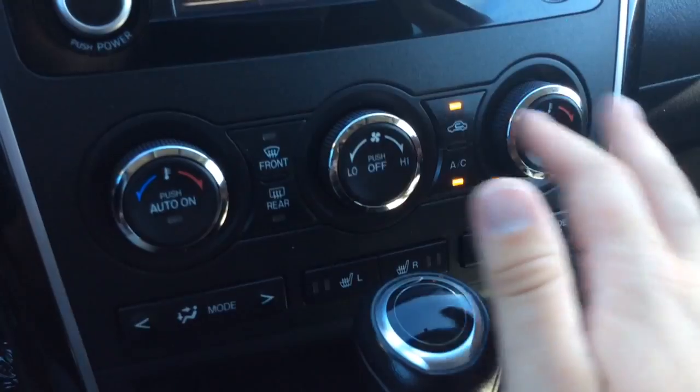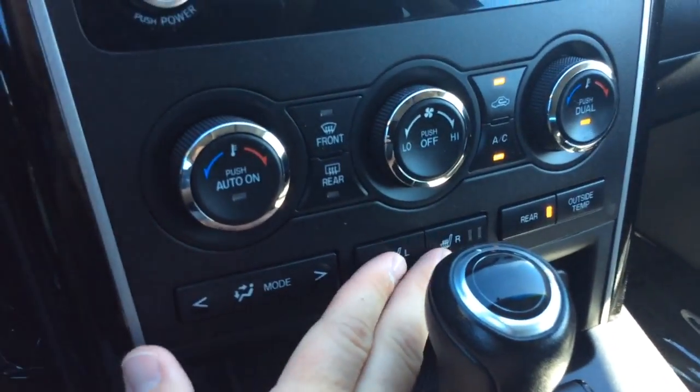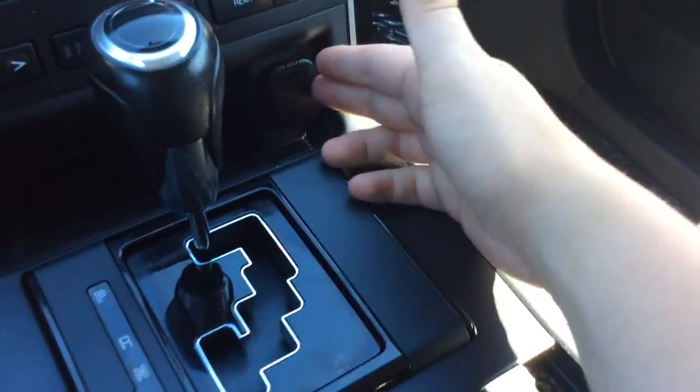You have dual electronic climate control, so the driver and the passenger each have their own temperature settings. It comes with heated seats even though it's a cloth interior — it has heated seats. It has an automatic transmission, a power outlet, a couple cubby holes here with a slide-over cover, and an armrest that opens up where you have a USB, auxiliary line, and power outlet in there, so plenty of ways to connect and power your devices.